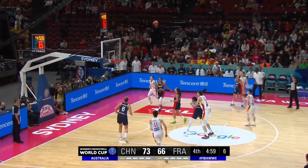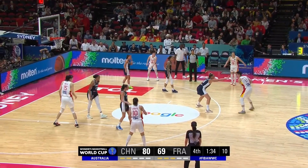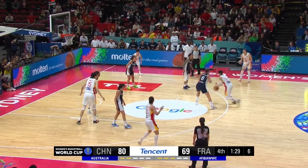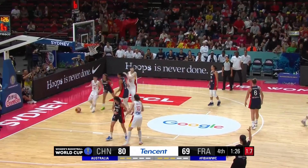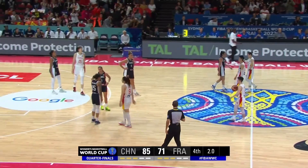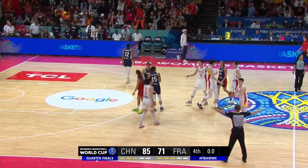Li Yuan for three and it's good! China so intelligent here — the time is their friend, it's not the French. Huang Zijing step-back three-point shot is good — top play, 100% beautiful basketball, and China have made it over the line!